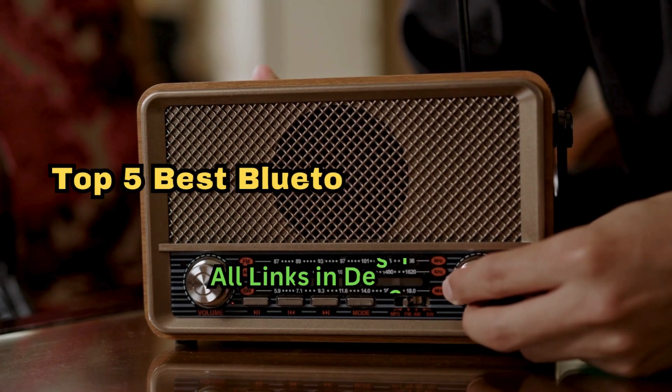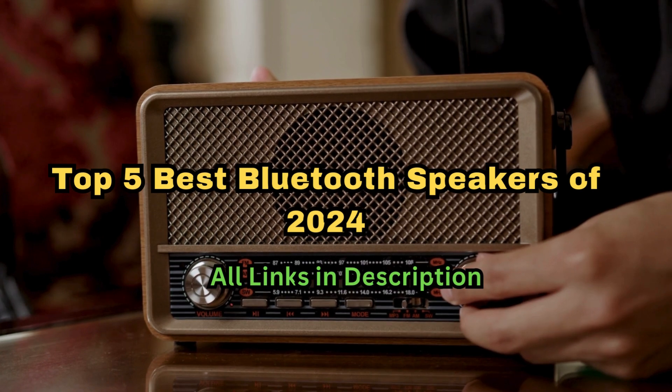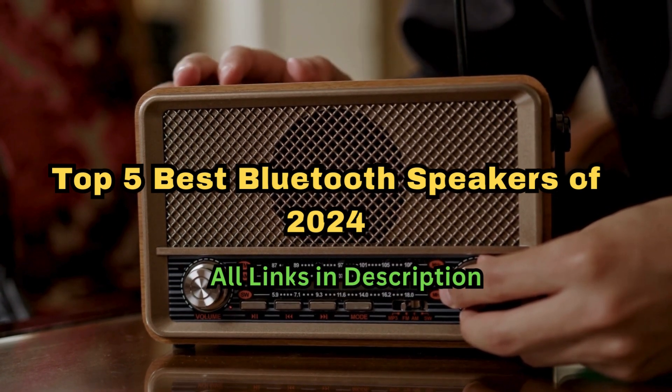Welcome beautiful people. Here are the top 5 best Bluetooth speakers that are redefining portable audio with their impressive features and performance.